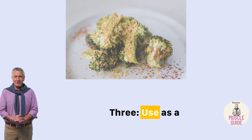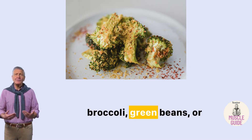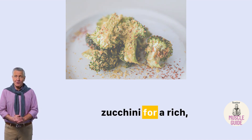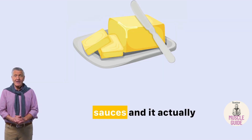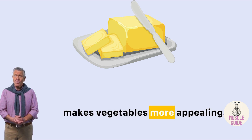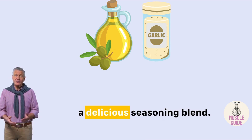Three: use it as a topping for vegetables. Sprinkle it over cooked broccoli, green beans, or zucchini for a rich, nutty flavor. It's a great alternative to butter or heavy sauces, and it actually makes vegetables more appealing. Bonus tip: mix it with a little olive oil and garlic powder to create a delicious seasoning blend.